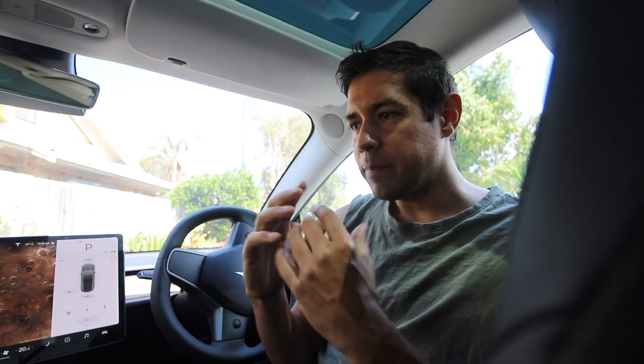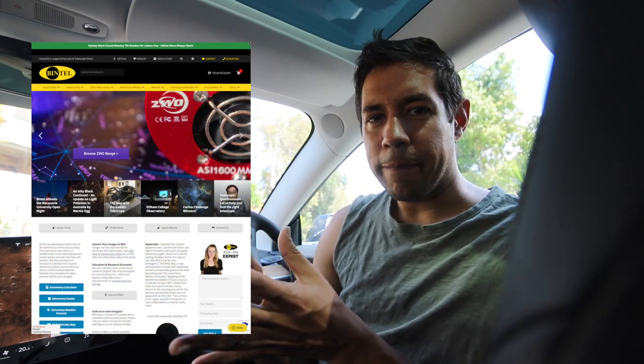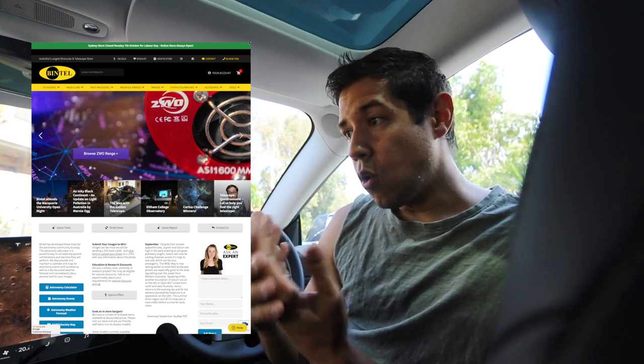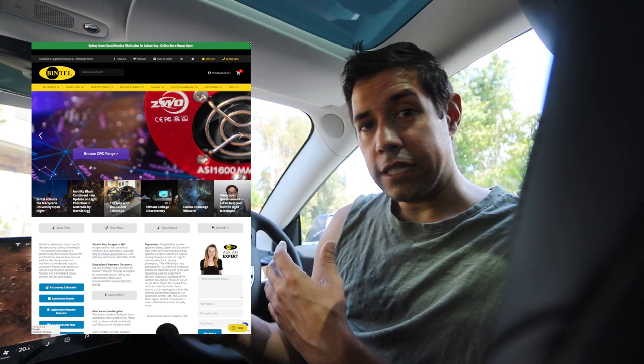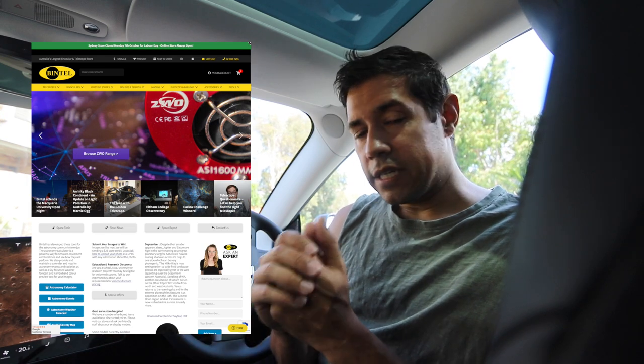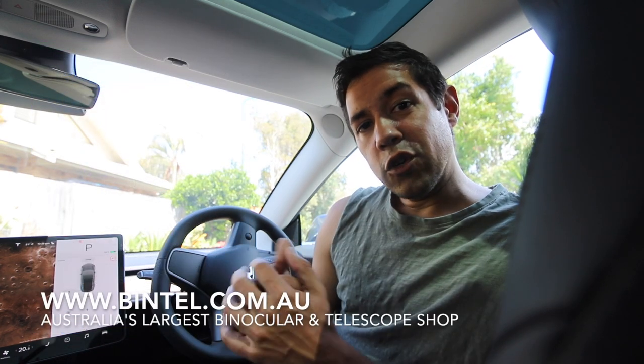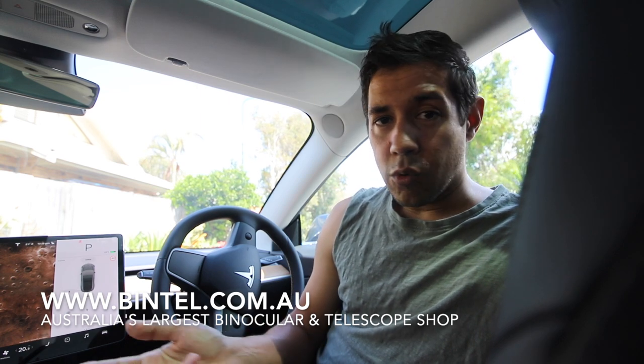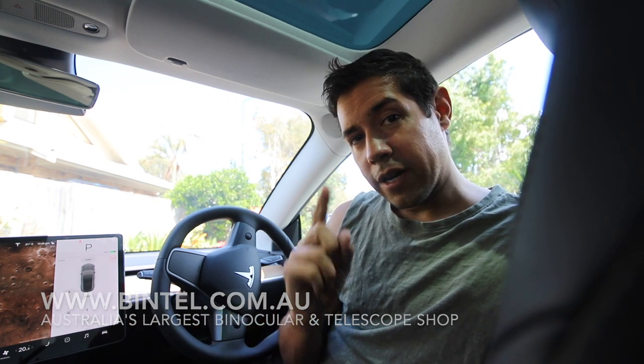Before I go any further, I'd like to shout out Bintel. I've been working for a couple of weeks to revamp their website. It's basically the same website I built before, but cleaner, nicer, and the user experience is so much better. If you're in Australia and you're an astronomer, or even into bird watching and digiscoping, Bintel are my one-stop shop. Check out www.bintel.com.au and if you walk into the store, ask for John and tell them I sent you.